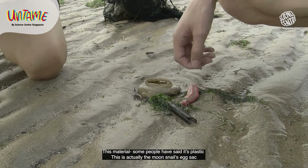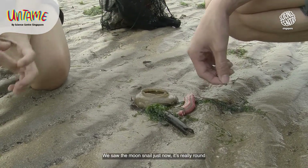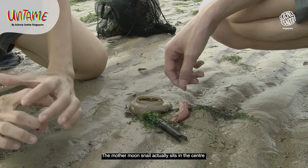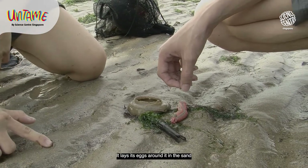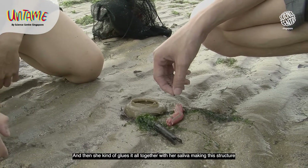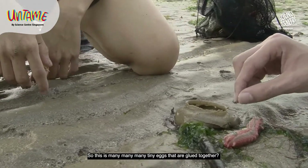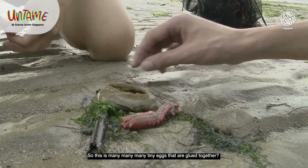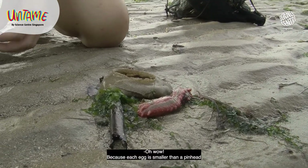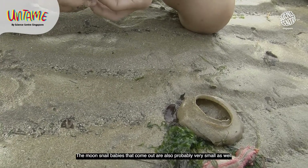This material — some people have said plastic — is actually the moon snail's egg sack. We saw the moon snail just now; it's really round. The mother moon snail sits in the centre and laces its eggs around it in the sand, then glues it all together with her saliva, making this structure. So this is many, many tiny eggs glued together — actually thousands of eggs, because each egg is smaller than a pinhead. The moon snail babies that come out are probably very small as well.